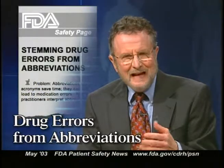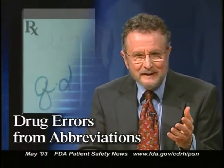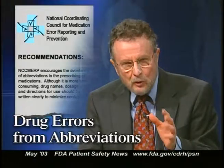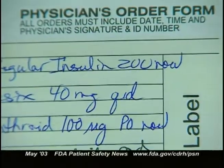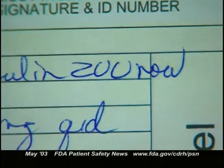Although abbreviations and acronyms can save time, they can also cause medication errors. Abbreviations aren't always read the same way and can be interpreted differently by different practitioners. That's why the National Coordinating Council for Medication Error Reporting and Prevention is encouraging practitioners to avoid using abbreviations when prescribing medications. For example, tenfold insulin overdoses have occurred when the abbreviation U for units is read as a zero, which is likely to happen when the U is written too closely after the number.